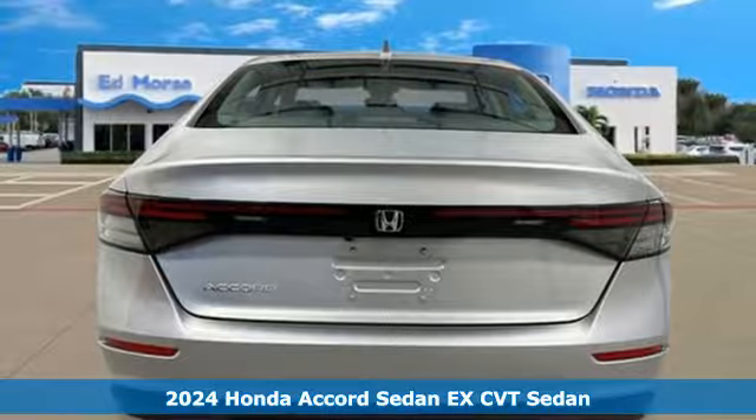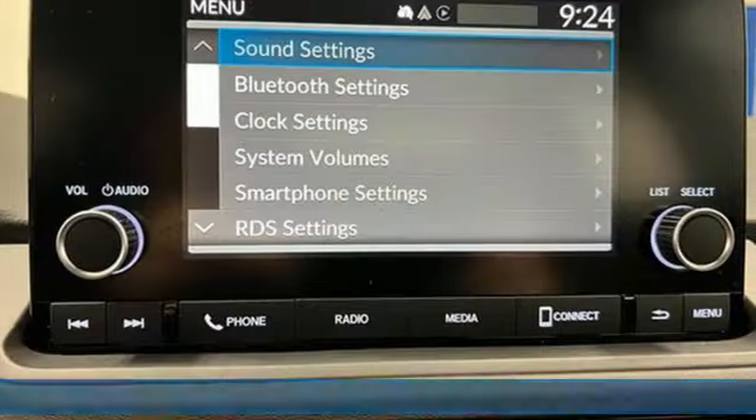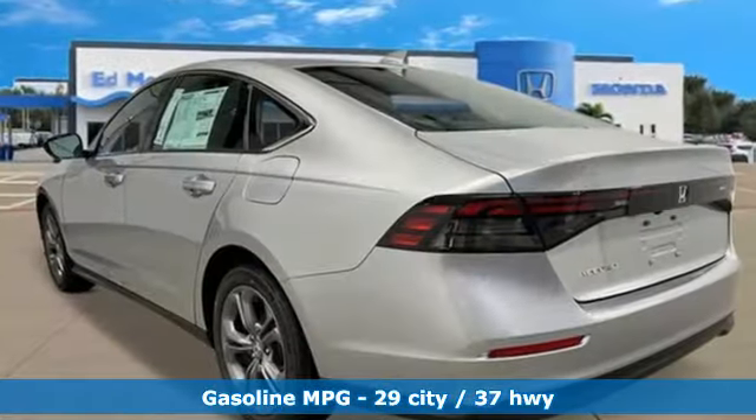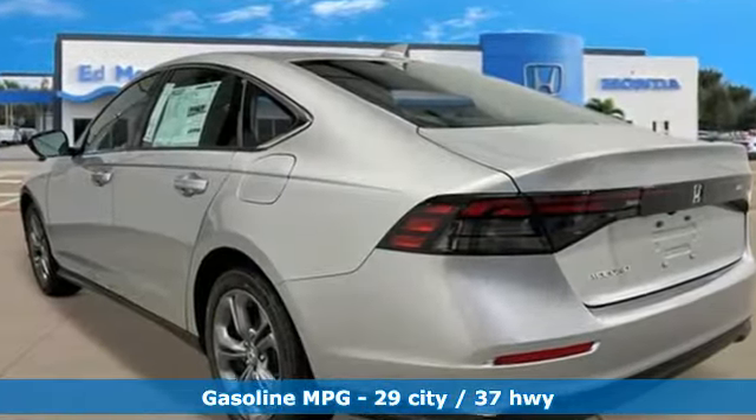It's a new 2024 Honda Accord sedan. Year after year, the Accord is showered with awards and praise. Take a look and it's easy to see why. Drive it and you'll know why. And with features like these, every drive is a pleasure.